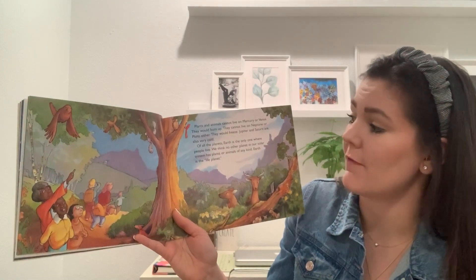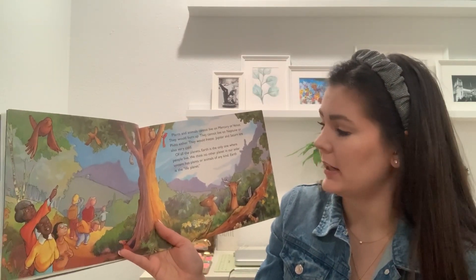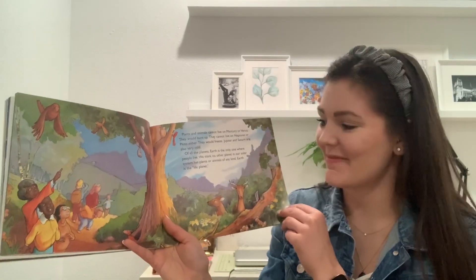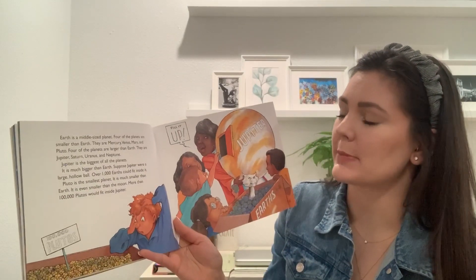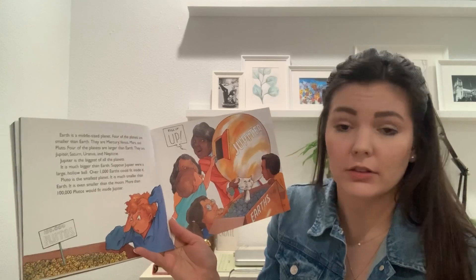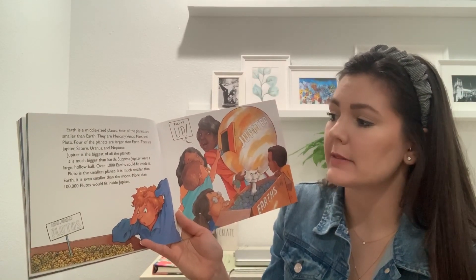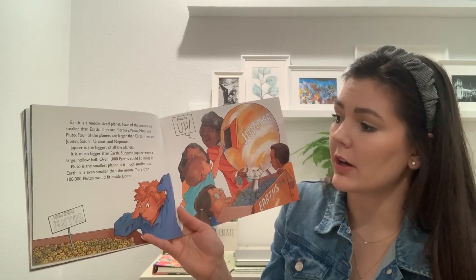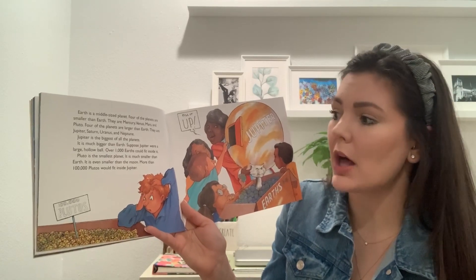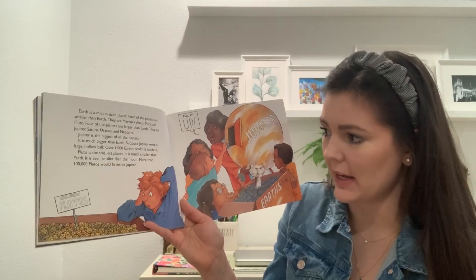Jupiter and Saturn are also very cold. Of all the planets, Earth is the only one where people live — we think no other planet in our solar system has plants or animals of any kind. Earth is a middle-sized planet. Four planets are smaller than Earth: Mercury, Venus, Mars, and Pluto. Four are larger: Jupiter, Saturn, Uranus, and Neptune. Jupiter is the biggest — over 1,000 Earths could fit inside it. Pluto is the smallest, even smaller than the Moon. More than 100,000 Plutos would fit inside Jupiter.